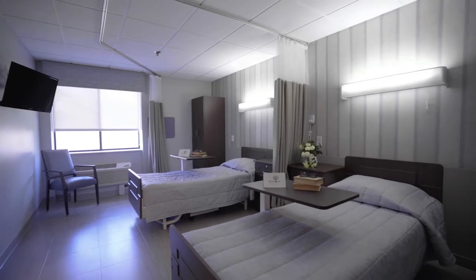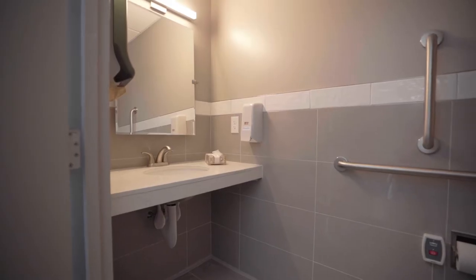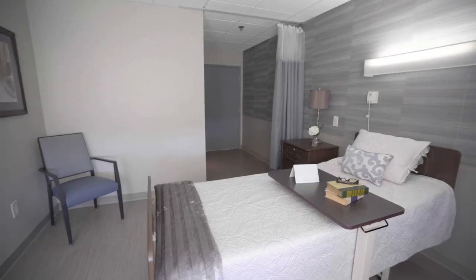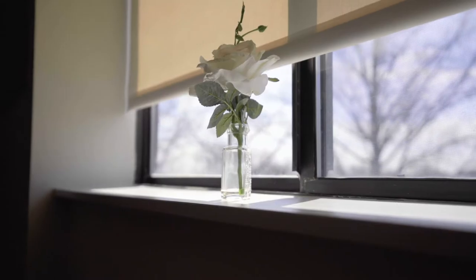We have both private and semi-private rooms available, each with its own restroom, flat screen TV, and ample storage space to make all our residents feel comfortably at home during their stay with us.